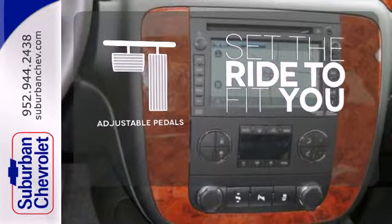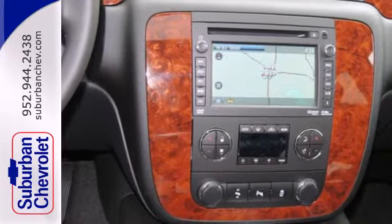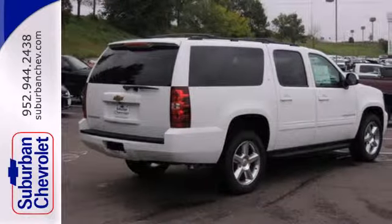Adjustable pedals make the ride fit you. This durable and rugged Chevrolet handles like a dream. Make it yours today.